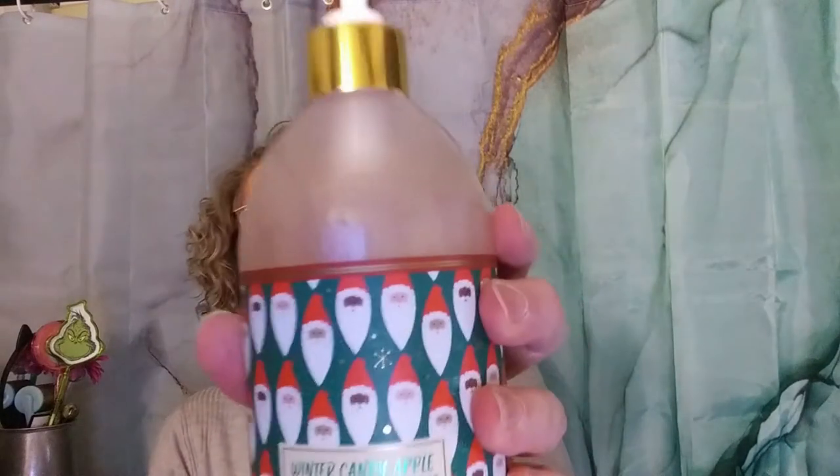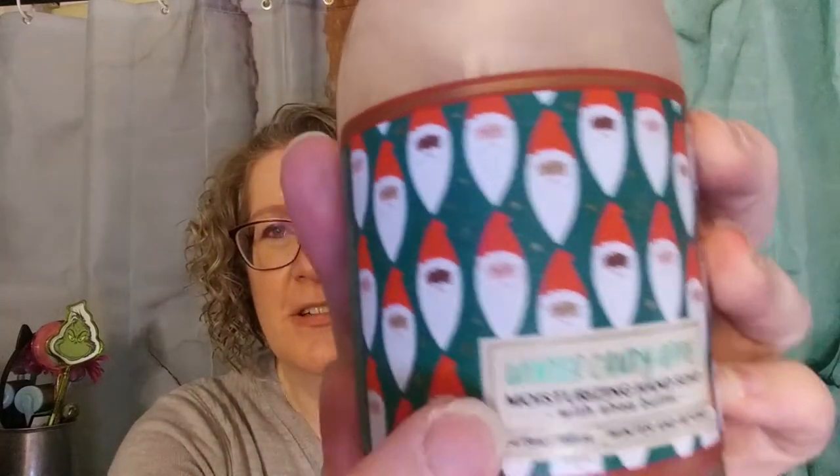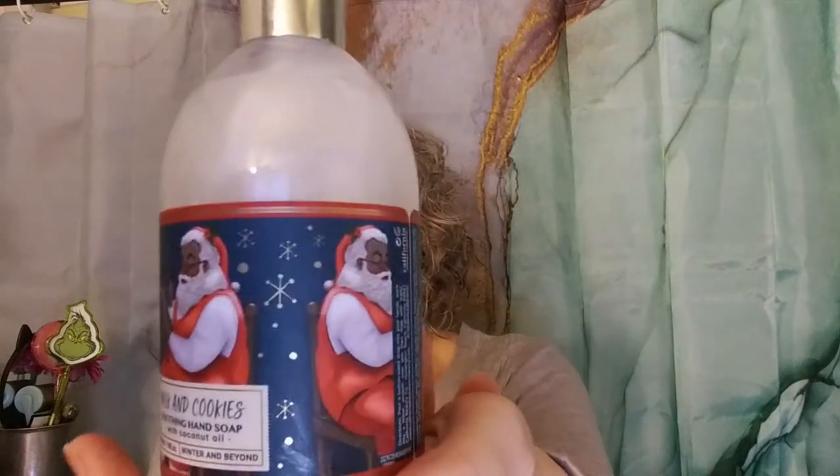They had these really cute holiday hand soaps. One was Winter Candy Apple with all the different Santa Clauses on it — that was $1.99. The other one was Milk and Cookies, also with Santa on it, also $1.99.